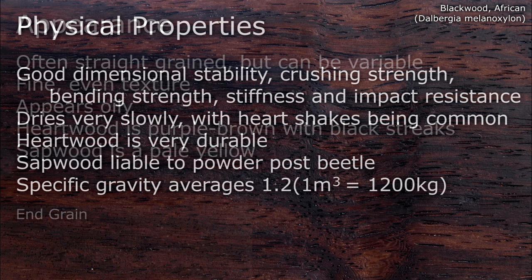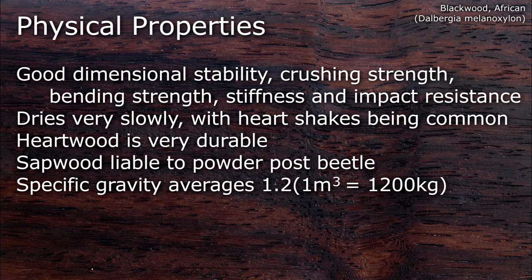It has good dimensional stability, crushing strength, bending strength, stiffness and impact resistance. It dries very slowly, and heart shakes are quite common. The heartwood is very durable, and the sapwood is liable to powder post beetle attack. Its specific gravity averages about 1.2.